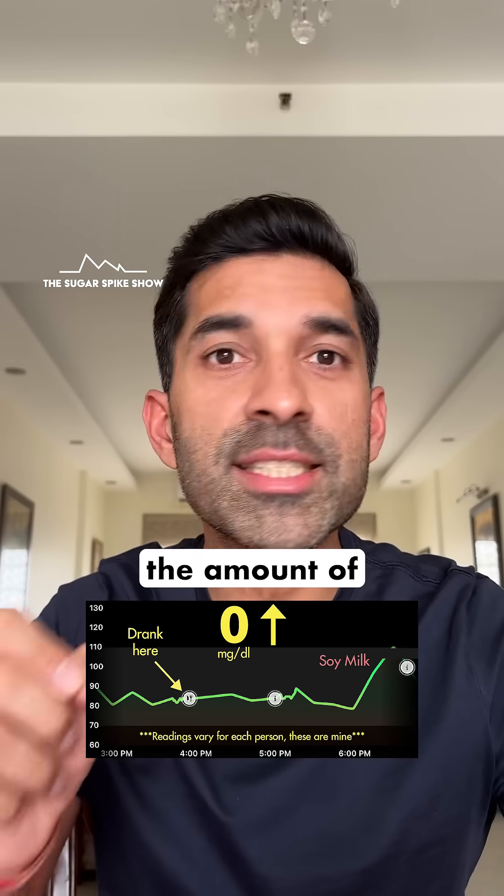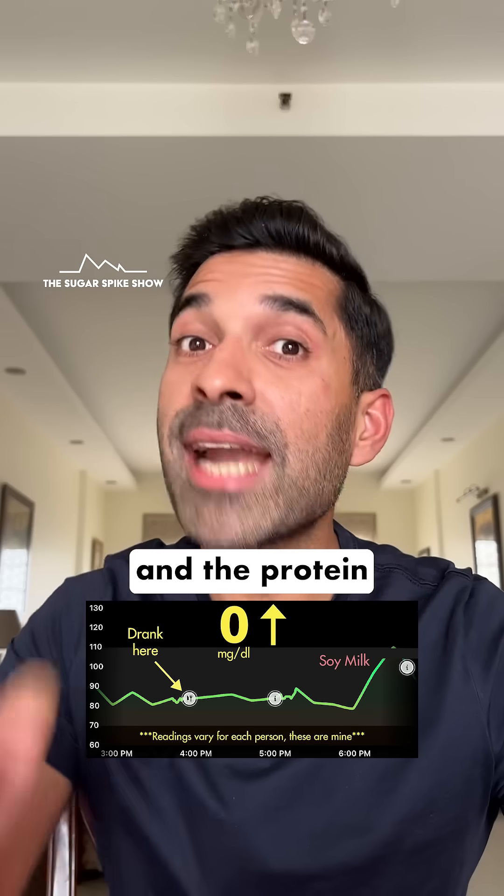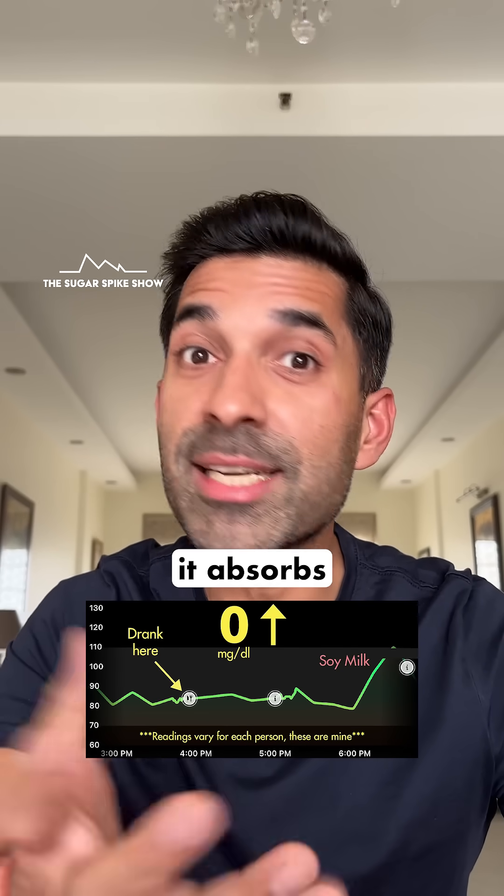Plus the main thing going for soy milk is the amount of protein in it. But it has about the same amount of protein as regular toned milk, and the protein in milk is of a better quality — it absorbs much better.